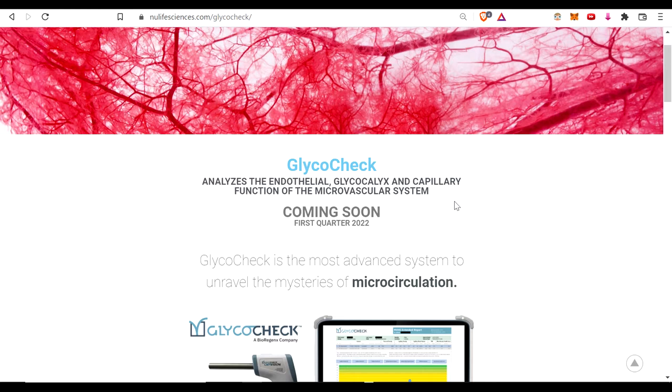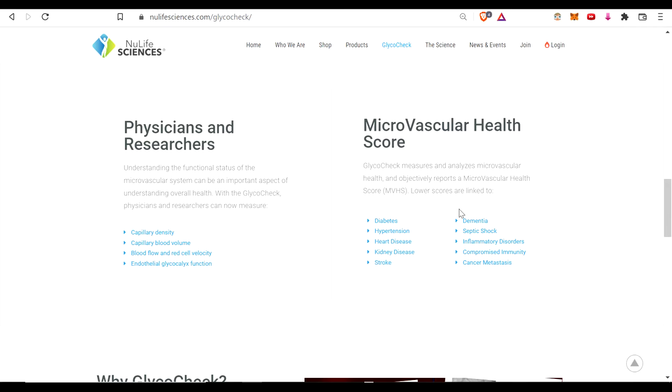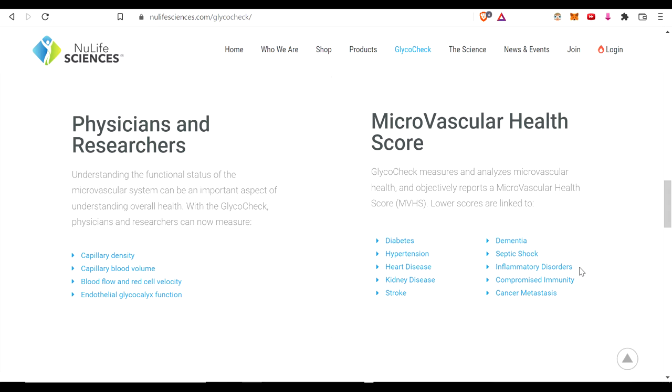What we have found is that all the various different endothelial dysfunctions can lead to a wide variety of conditions — really so many things: diabetes, hypertension, heart disease, kidney disease, stroke, dementia, septic shock, inflammatory disorders, immunity, cancer, and even just decline in organ function as you age. These are super common issues that lead to all sorts of different conditions.